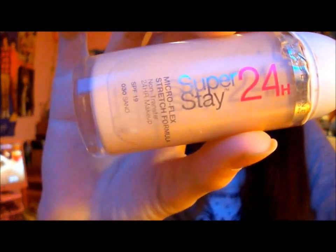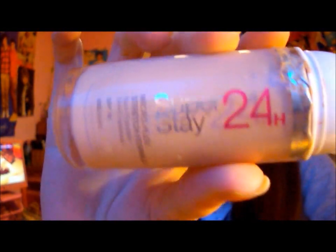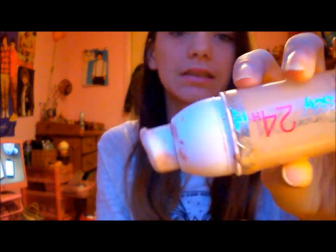The next thing is I sometimes put this on — I sometimes just put it under my eyes, I never put it all over my face. It's the Maybelline Super Stay 24 Hour Foundation in 030 Sand. I really like it because it's a really nice colour and they have like a special formula or something.